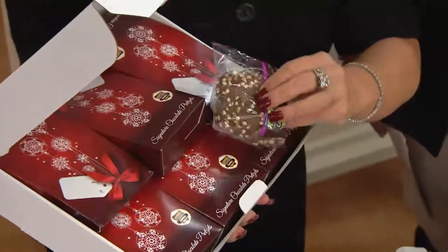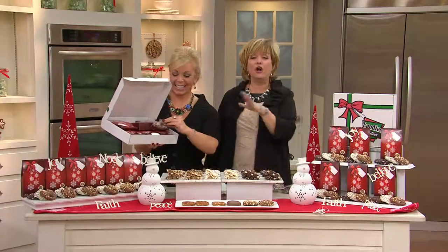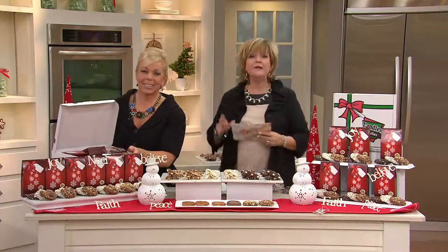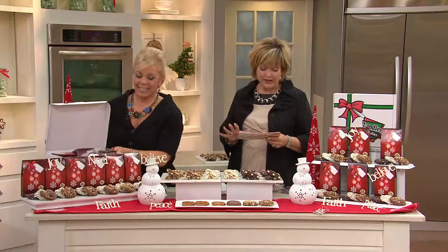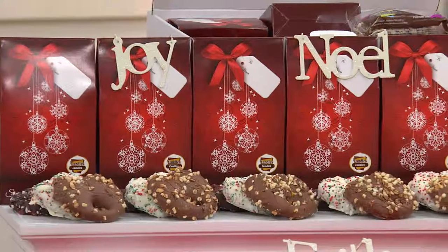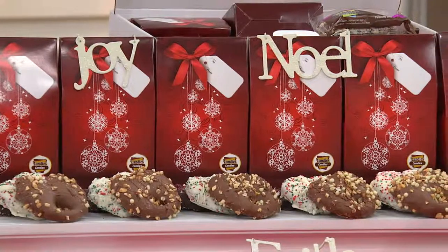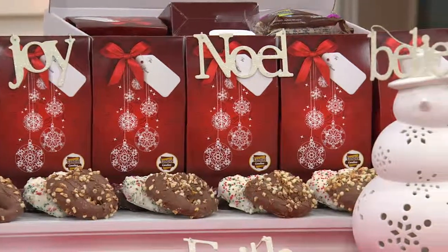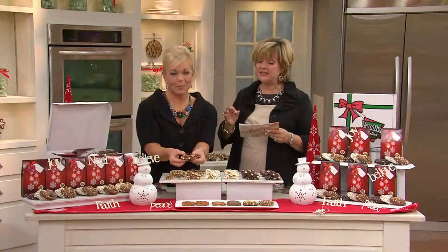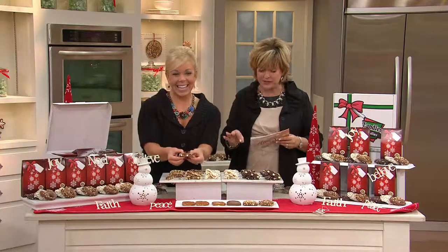They are so delicious and overloaded with goodness. All made by hand. In fact, this candy is so good it's five times won a national award for gourmet chocolate. So this is something in the candy maker industry that is the top of the top. And it is a patent-pending process to make these pretzels.